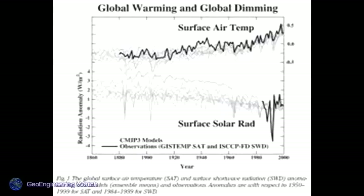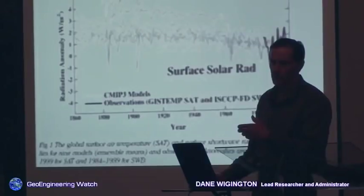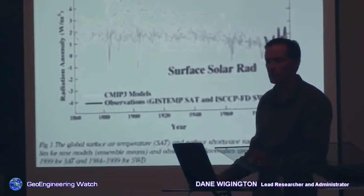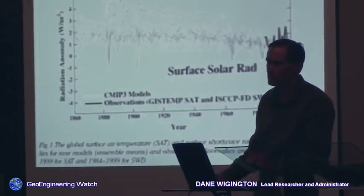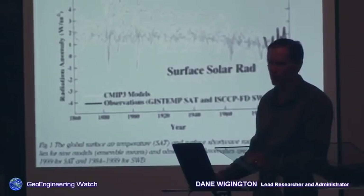Global warming and global dimming — global dimming is something people should be familiar with. As of the latest reports, 22% of the sun's direct rays no longer reach the surface of the planet; they're being blocked. The planet is literally encased in a cocoon of toxic metals. One consequence is vitamin D deficiency — 98% of the US population is now deficient. The host of diseases from that is horrific, not to mention that we are breathing these particulates. Photosynthesis for plants is another major issue. You can't block the source of life on planet Earth without consequence.